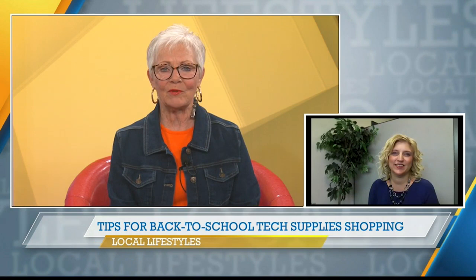With schools back in session, families are buying supplies, and some of those items are tech items. The BBC's Susan Boland is here with tips on technology purchasing. What do we need to know before we buy?